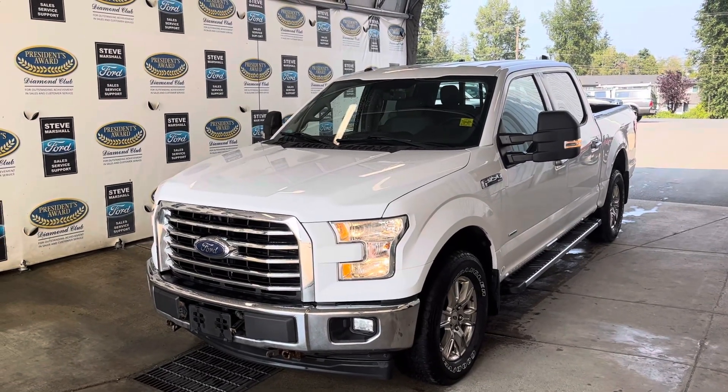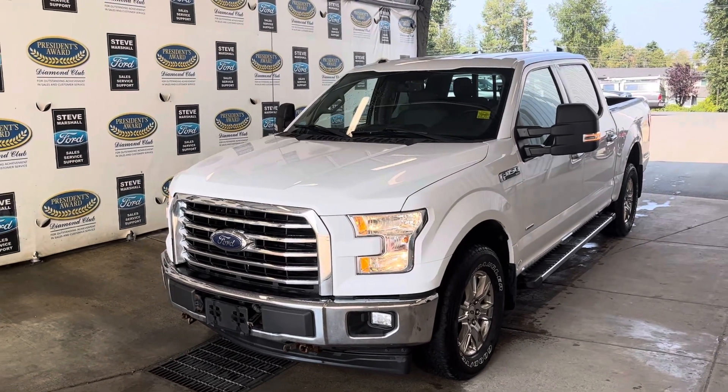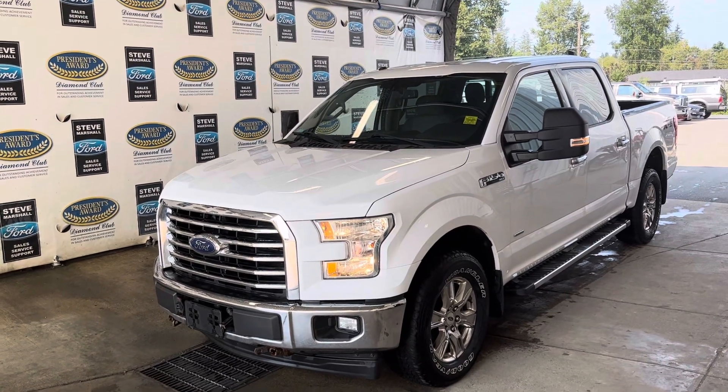So you have a nice 2017 F150 XLT XTR. XTR is a chrome package, so as you can see it's got the chrome bumpers, the unique chrome grille, chrome wheels, chrome steps, and chrome door handles.